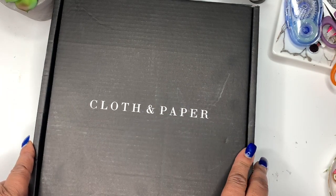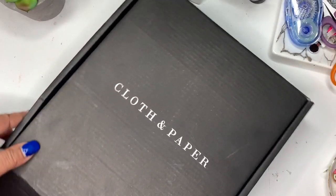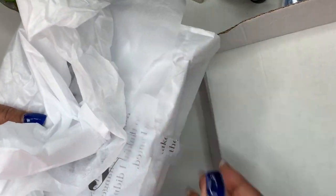If you want to see what I got from Cloth and Paper and what's going to be in my 2020 lineup, stay tuned. Let's just open it right on up. I'm going to take everything out because I think it'll just be easier, at least for me.